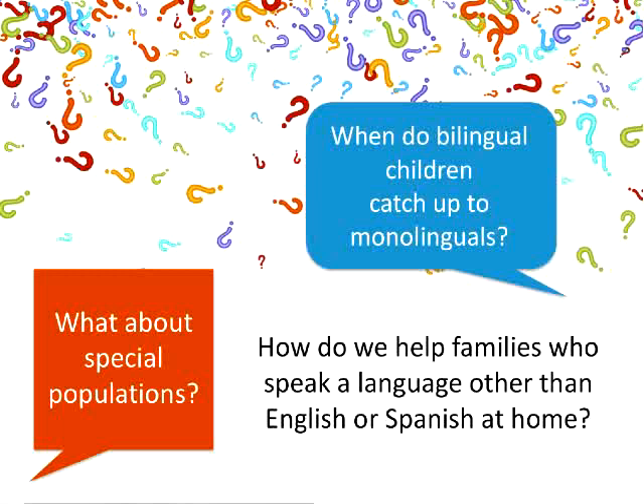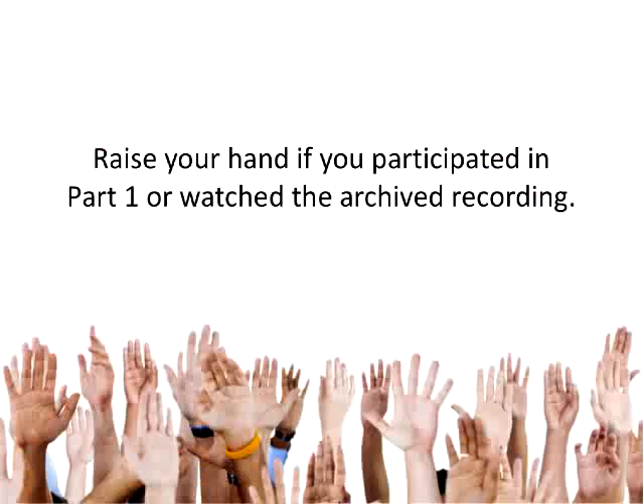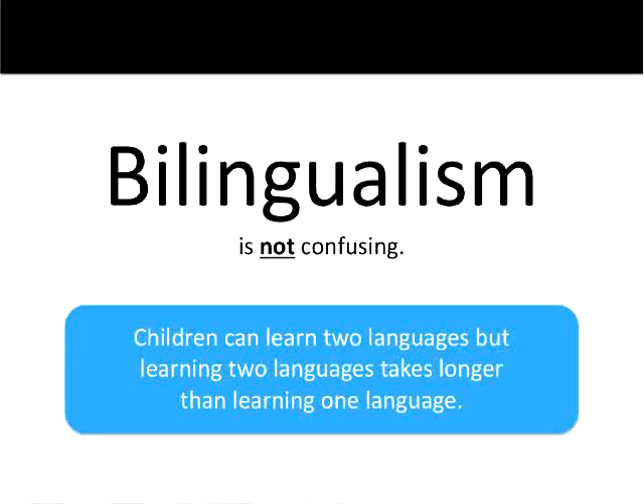For the first part of today's talk, I'm going to review key points on bilingual language development from the first part of this two-part series. This is from my own research but also from others currently looking at bilingual language development. Today we'll review what we know about bilingual development, then discuss special populations, when bilingual children might catch up to monolinguals, and how we can help families who speak a language other than English or Spanish at home. It looks like most of you participated in part one, so we'll do a quick review.